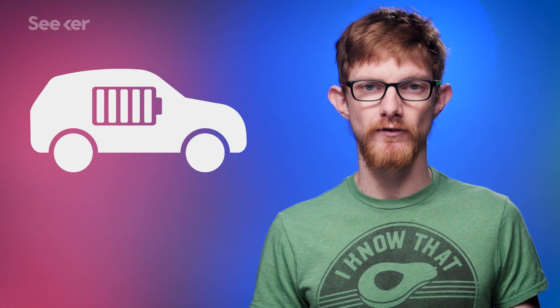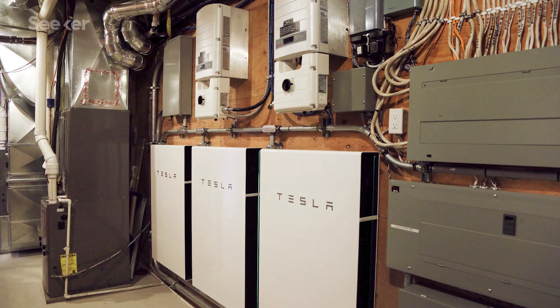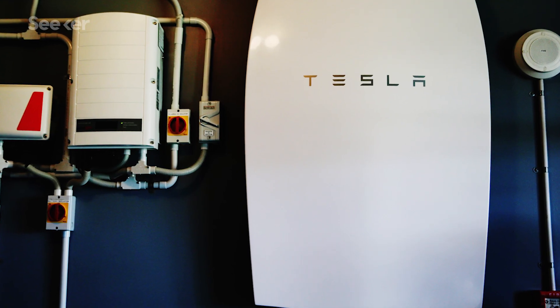But why go through all this when we already have lithium-ion batteries? You know, the ones in cell phones, laptops, electric cars, and household battery packs designed for exactly this purpose.